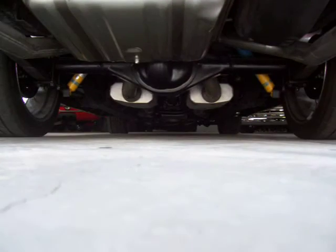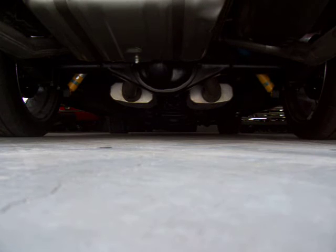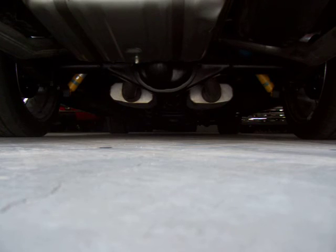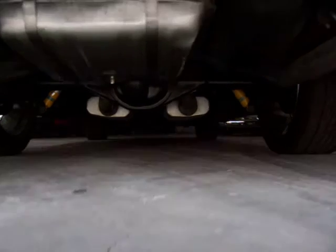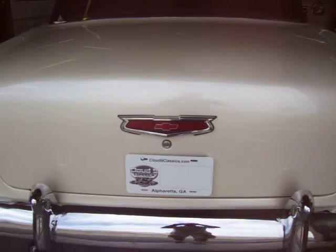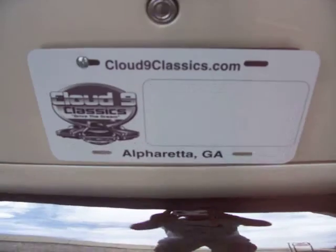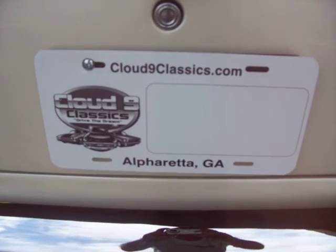Great sound. There you have it. If you want a top-of-the-line built '55, this is the one you've got to have. If you have any questions, feel free to give me a call. Thanks very much and good luck.